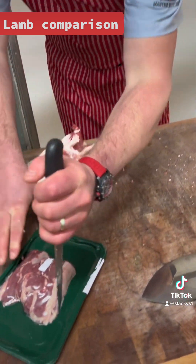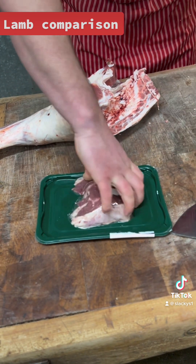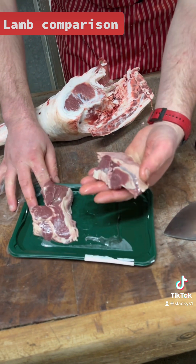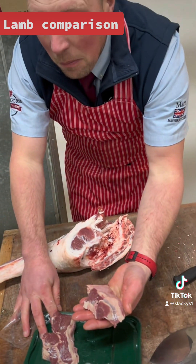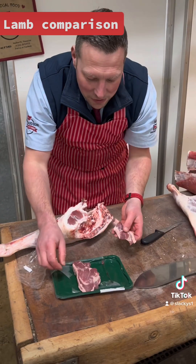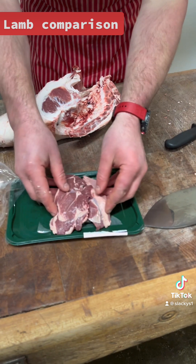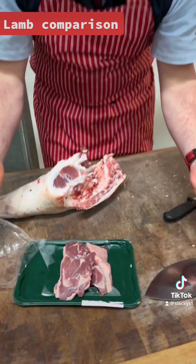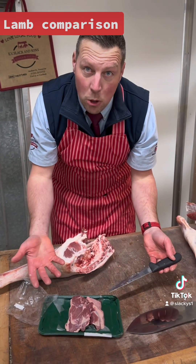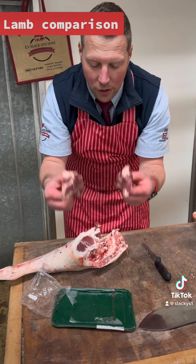So, to end up with a steak like this — butchers. There is one leg steak. Just stick it back together like they wanted it to. This is the difference, ladies and gentlemen, between butchers and butchers. You won't get nothing like that in a shop, I can assure you.